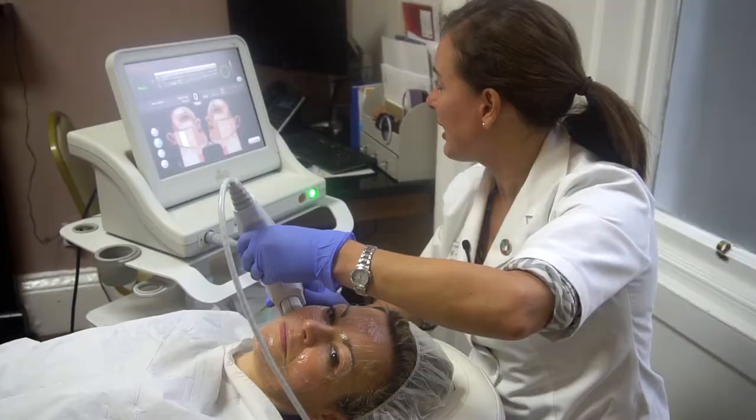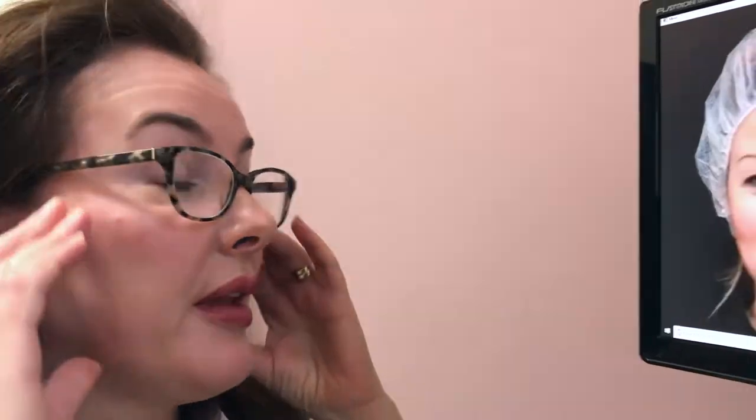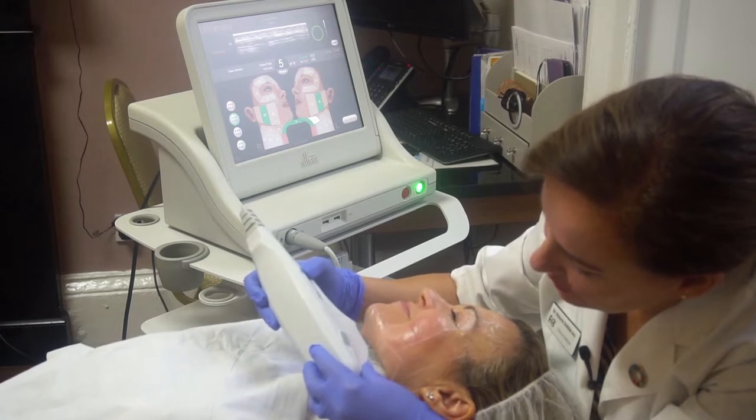I was extremely lucky because I was offered the chance to review this independently on this channel. Going back to that first treatment, one of the surprising things about Ultherapy is that there is no downtime. You get a treatment which rivals a facelift — not as dramatic results — but you can walk out of the clinic and go back to work. The treatment itself is uncomfortable quite a lot of the time; there's almost like a current under the skin. They tell you to take ibuprofen a couple of hours before you arrive to help deal with some of that discomfort.